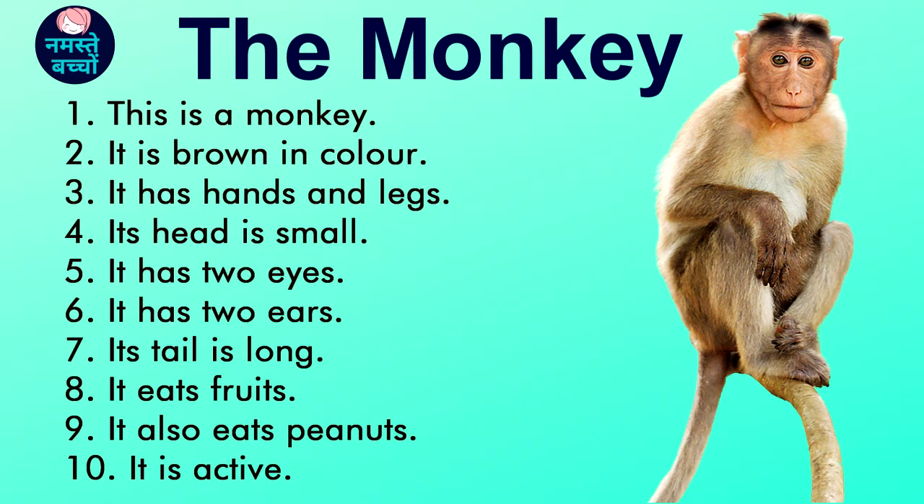Its tail is long. It eats fruits. It also eats peanuts.